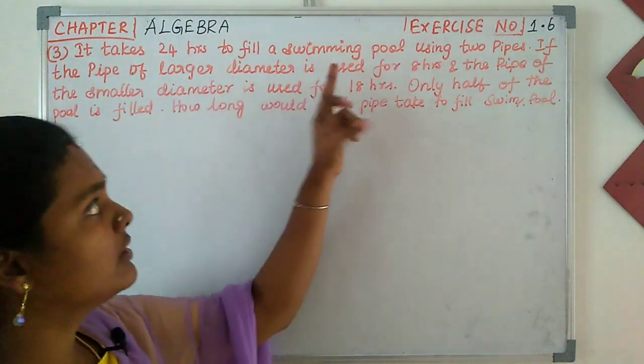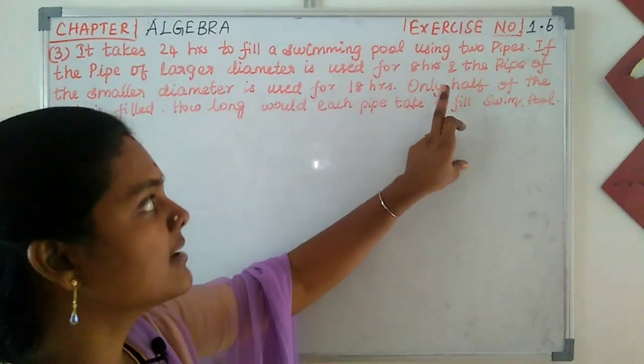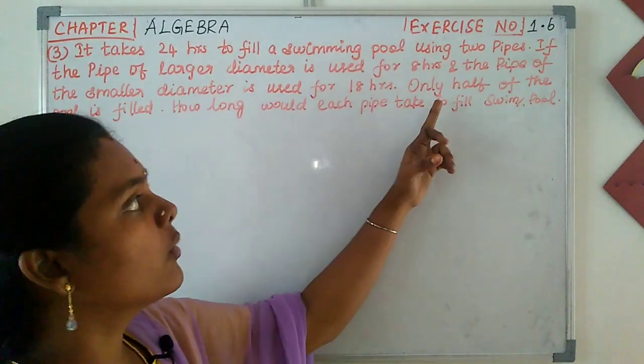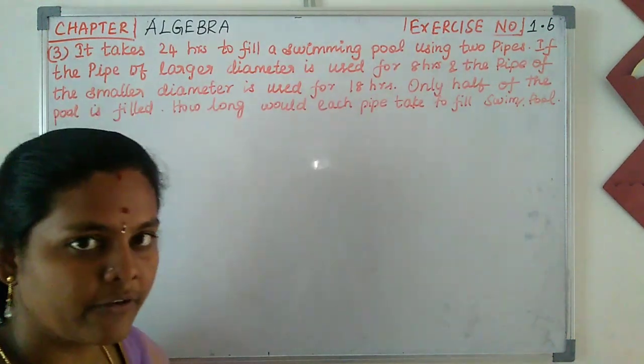It takes 24 hours to fill a swimming pool using two pipes. If the pipe of larger diameter is used for 8 hours and the pipe of smaller diameter is used for 18 hours, only half of the pool is filled. How long would each pipe take to fill the swimming pool?